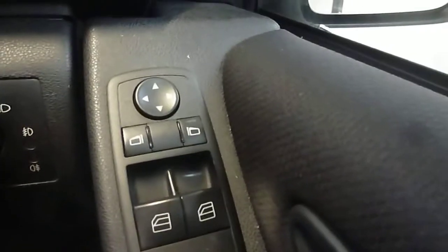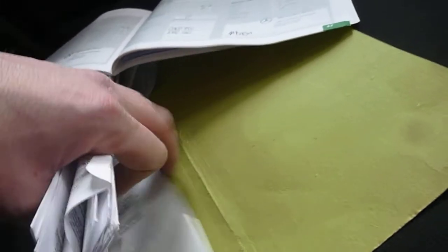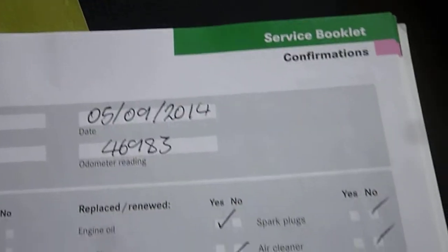Electric windows and mirrors. The bookpacks are there, and quite a lot of receipts. It has six Mercedes-Benz services, and the last one was done on the 5th of September 2014 at 46,983 miles. It's got black cloth seats and is automatic. Okay, thanks for watching.